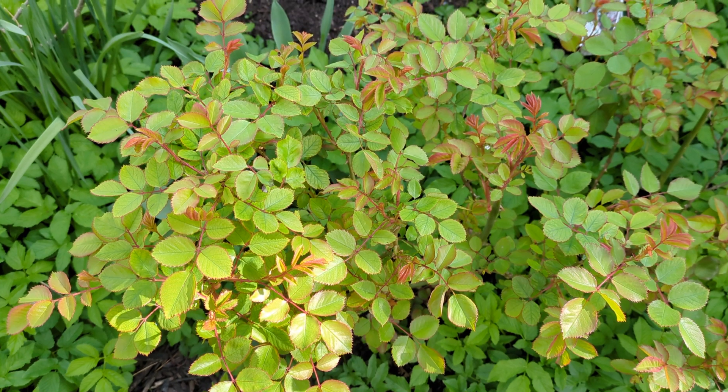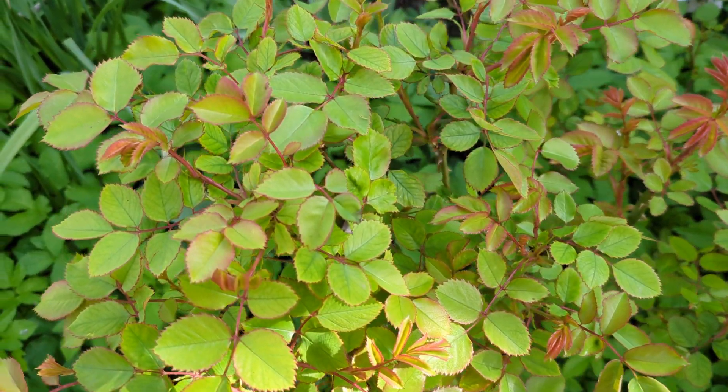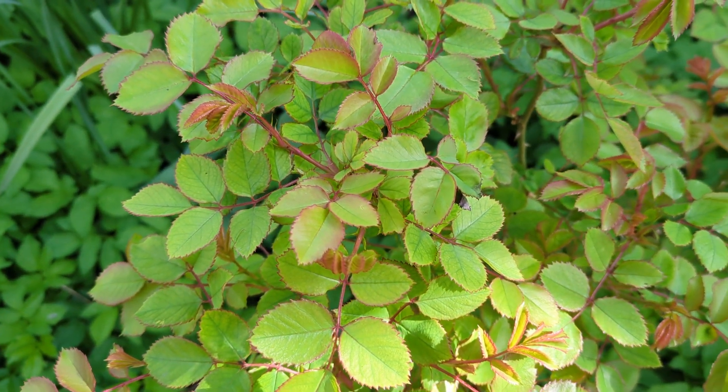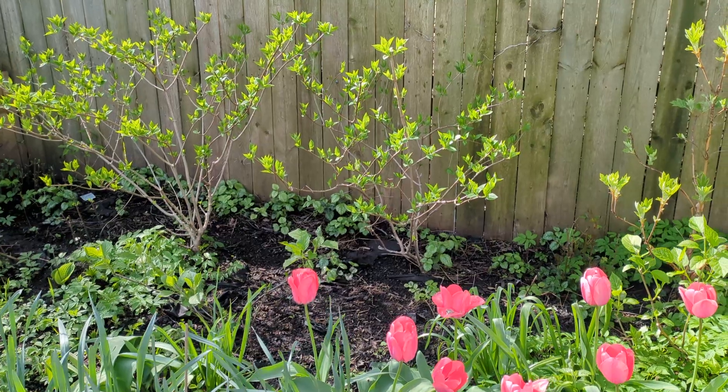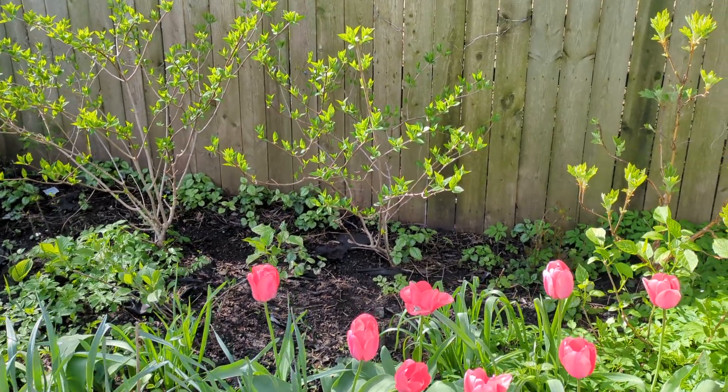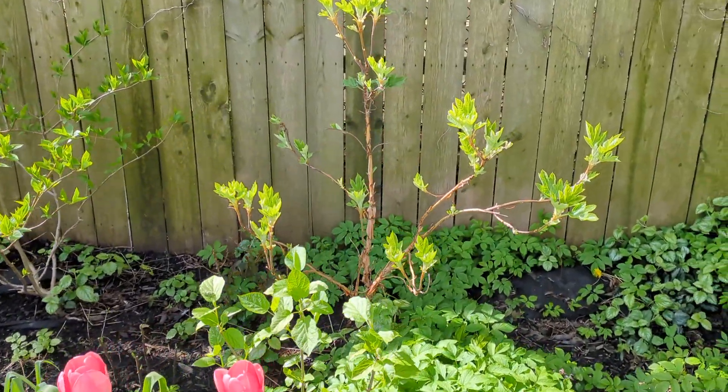The roses have started to leaf out. Beautiful. The limelights have started to leaf out as well as the oak leaf here.